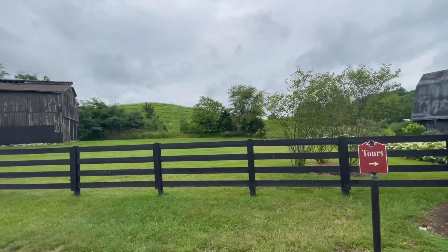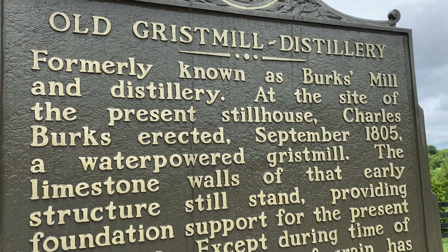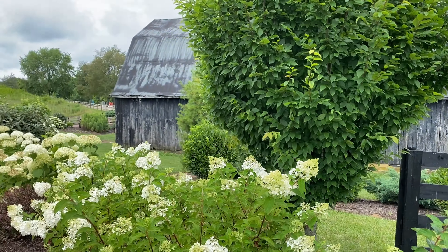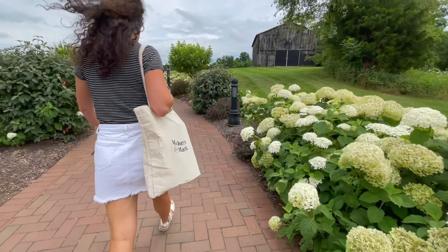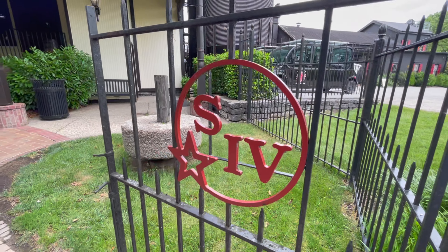This is one awesome distillery. It was listed on the National Register of Historic Places in 1974 and designated a National Historic Landmark back in 1980, and this is the first distillery in America to be recognized while the landmark buildings were in active production. That is super cool.